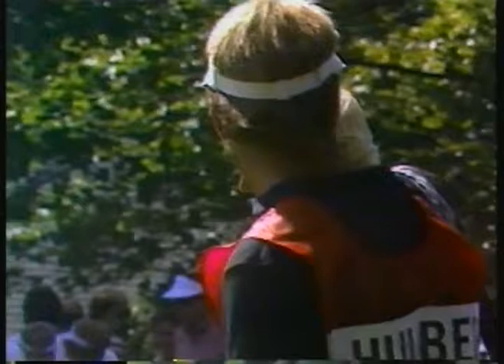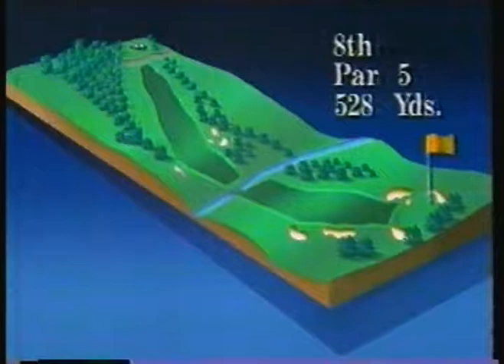The 8th hole, a par 5, by the way, is the one on which stands the famous Hinkle Tree, which was brought into play by Al Troutwig. He took a look at it, found out all about it. Let him tell us about it.